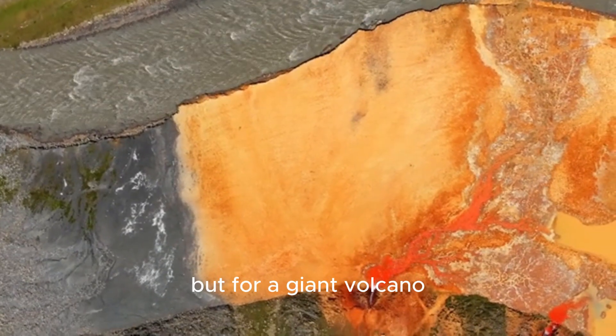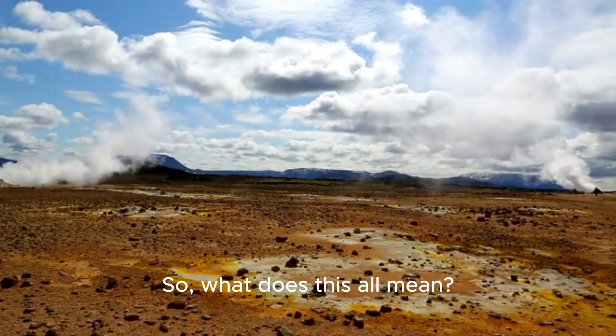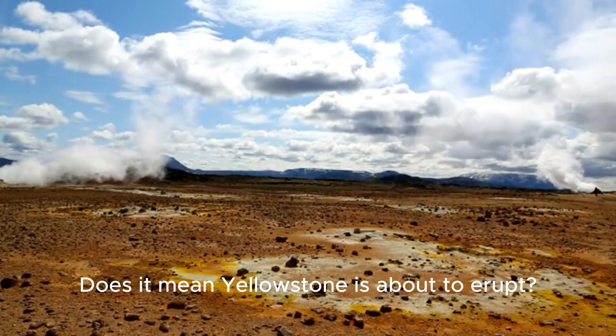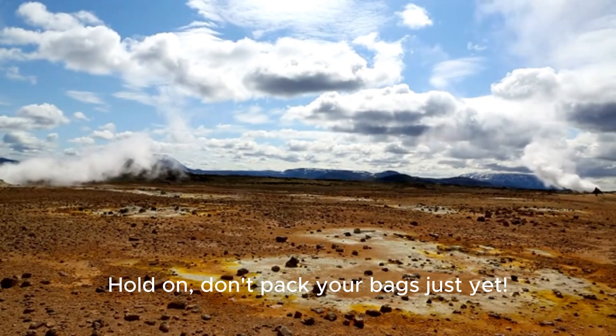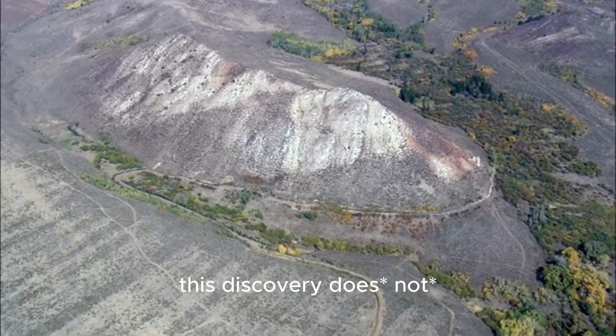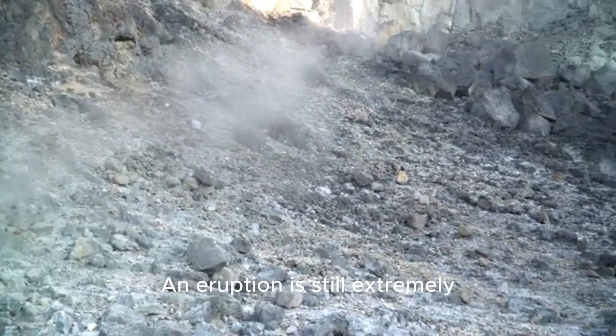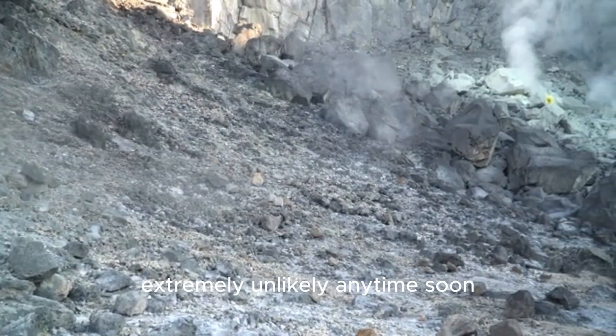That might not sound like a lot, but for a giant volcano, that's a huge amount of melted rock. So, what does this all mean? Does it mean Yellowstone is about to erupt? Hold on, don't pack your bags just yet. Scientists are very clear about this. This discovery does not mean the supervolcano is getting ready to blow. An eruption is still extremely, extremely unlikely anytime soon.